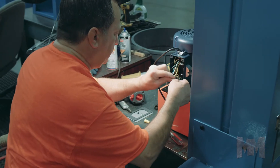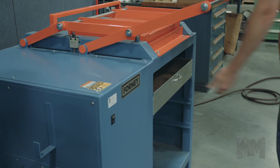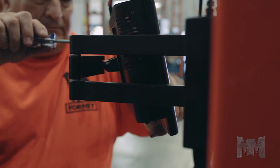Headquartered just north of Pittsburgh, Forney is the leading manufacturer of testing equipment for the construction industry. They've been innovating since 1916 and show no sign of slowing down.